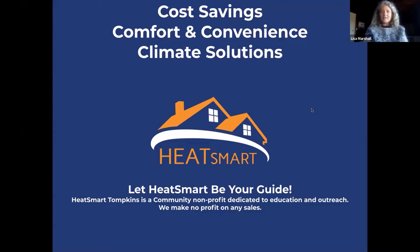I'm Lisa Marshall with Heat Smart Tompkins. We are a community non-profit — we don't make any profit off of any sales. We're just here for education, outreach, and support to the community, to think about home and building energy efficiency improvements that will save you money, increase your home comfort, and be a key solution to climate change and reducing carbon emissions. We call these the four C's: cost, comfort, climate, and convenience.